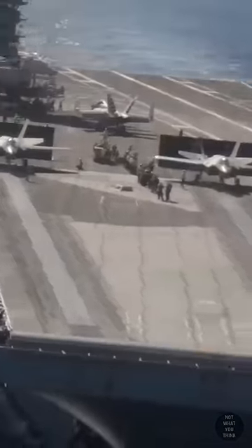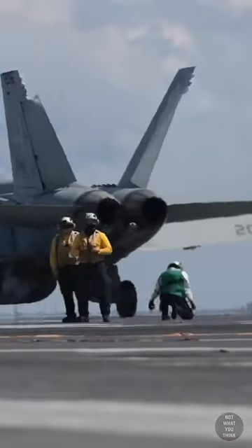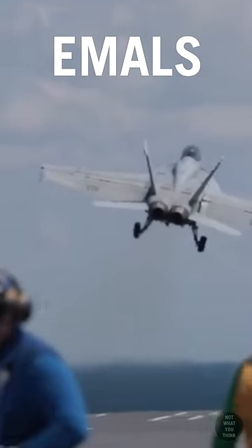This is not what you think. Most modern aircraft carriers use a steam catapult system to launch aircraft, but one US aircraft carrier, the USS Gerald R. Ford, uses an electromagnetic launch system, also known as EMELS.